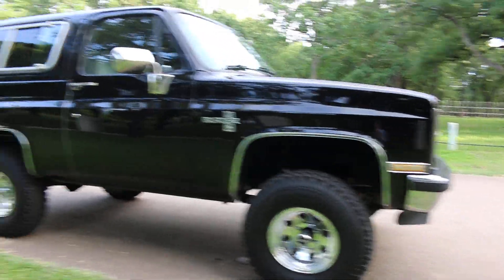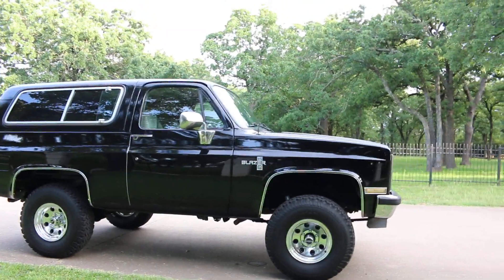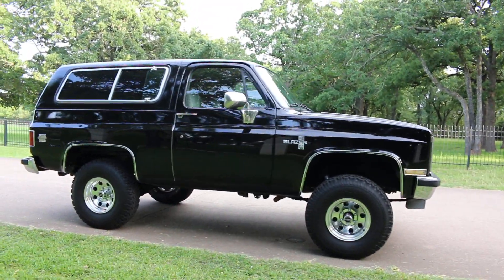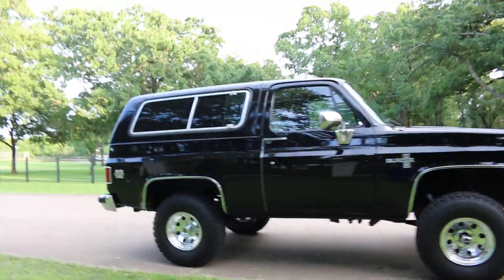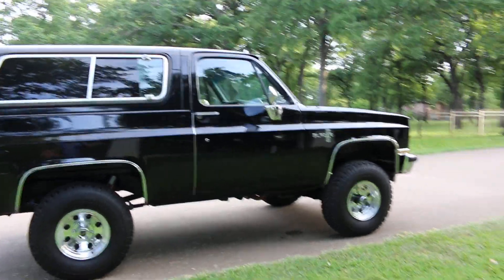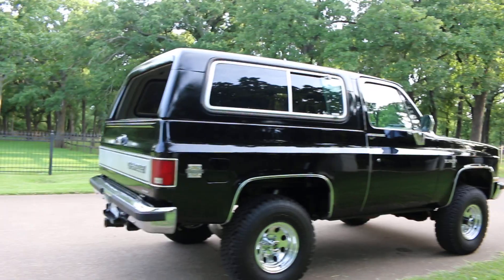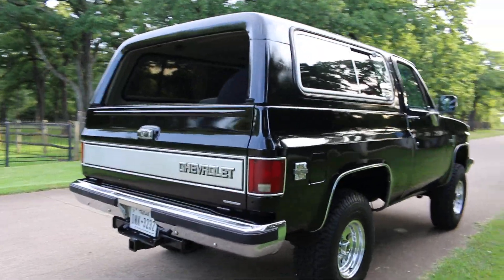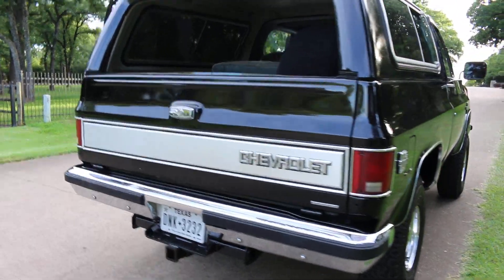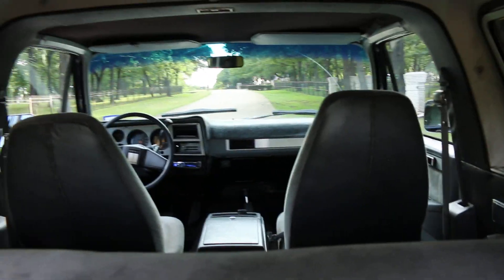I love the BF Goodrich tires and the stance of this Blazer is good — it has a good aggressive look but it's just not all lifted up and jacked up, it's just kind of just right. You could always lift it higher if you wanted to put bigger tires, but it's really good like it is. It's got a power rear window that works with the key in the back or a button on the center of the dash to raise it.